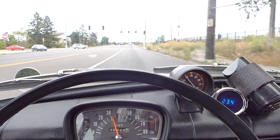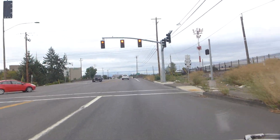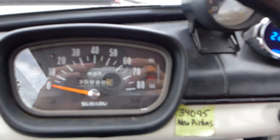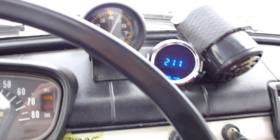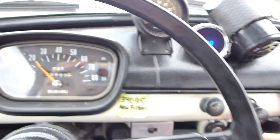All right, so we're making our way to Cars and Coffee early on a Saturday morning. We got a red light. The little Subaru 360 is all warmed up — you can see my temperature there.